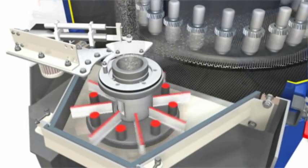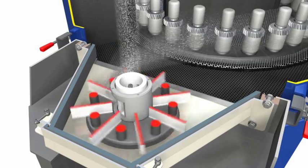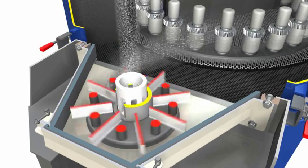A change in the abrasive ejection speed — for example during dual peening — simultaneously causes a displacement in the blasting pattern. In order to return the pattern to its optimal position, an automatic adjustment system corrects the position of the guide channel.